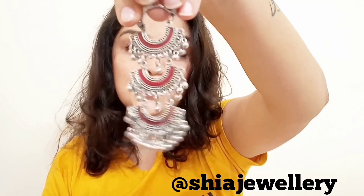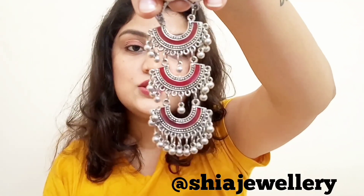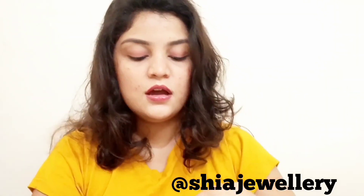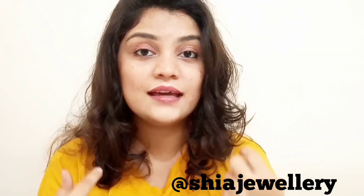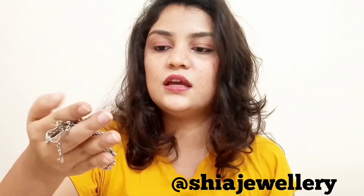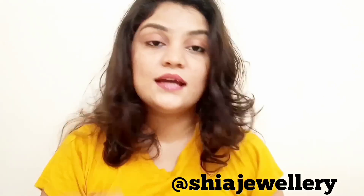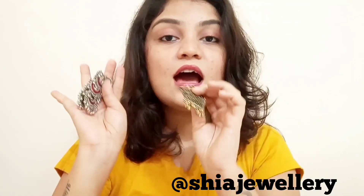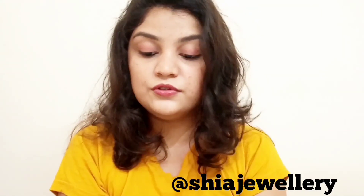This first one is a very beautiful three-layered oxidized piece. Oxidized jewelry is very much in trend these days and I love them. Luckily, long hanging earrings suit me a lot. This dark color suits every colored costume — it goes with western, it goes with ethnic wear, everything. My second one is this beautiful golden piece that jiggles a lot — I love that sound. Both these pieces are from an Instagram store called Shia Jewelry.